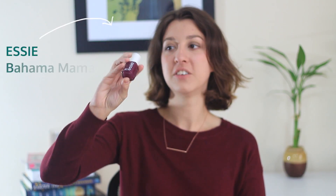My next product is a nail product — it is the Essie Nail Polish in the color Bahama Mama, I think the number is 400. I love this color. I feel like it's the perfect fall color and I have been using it a lot this month. I absolutely love it and I have a feeling I'm probably going to be using it through winter as well.